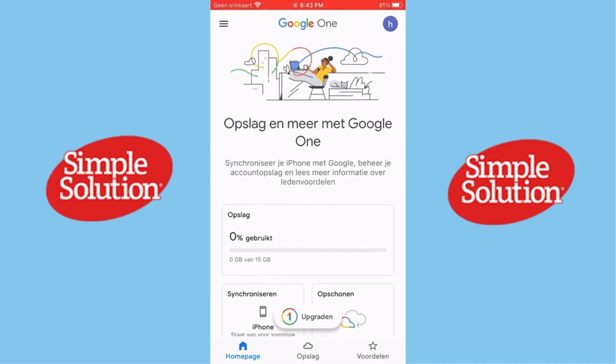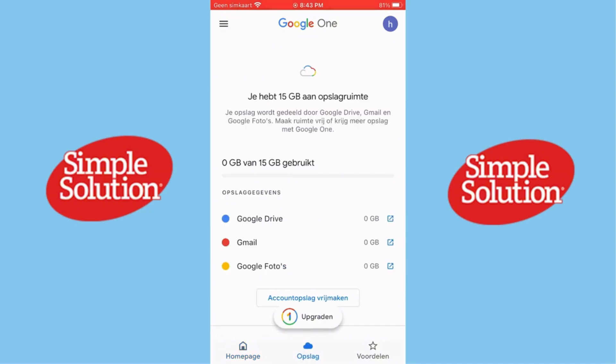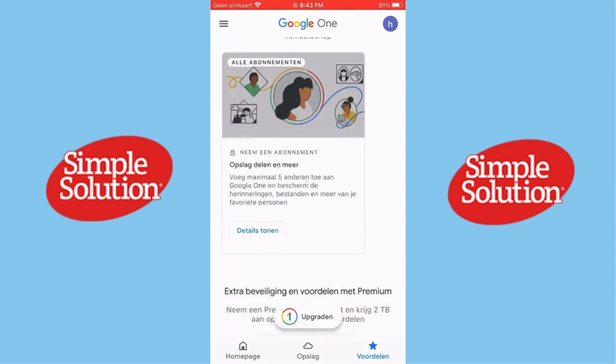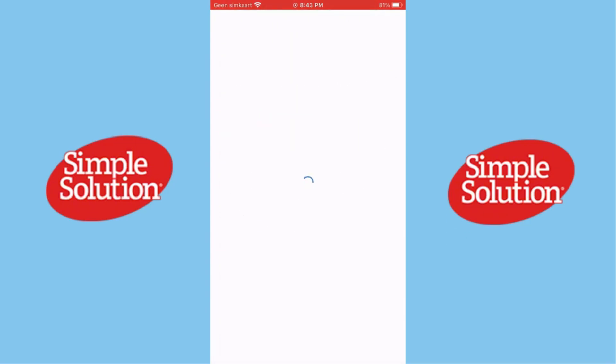But Google One isn't just about storage — it's also packed with extra benefits. If you're on a premium plan, you get access to Google experts who are available 24/7 to help you with any tech issues across all Google products. This kind of support can be incredibly valuable if you rely on Google tools for work or personal use.